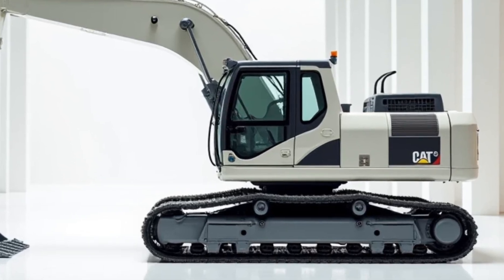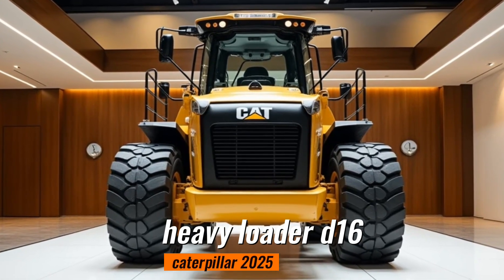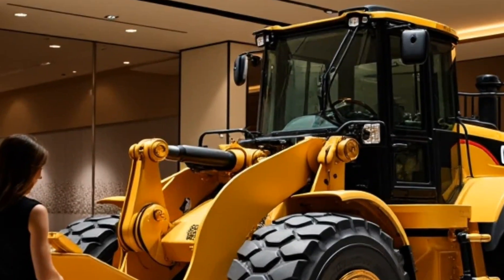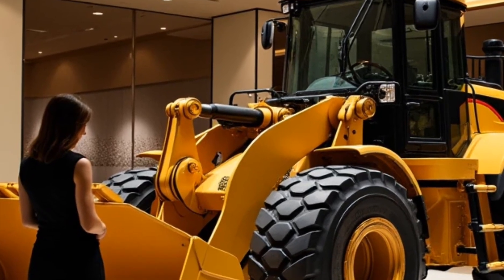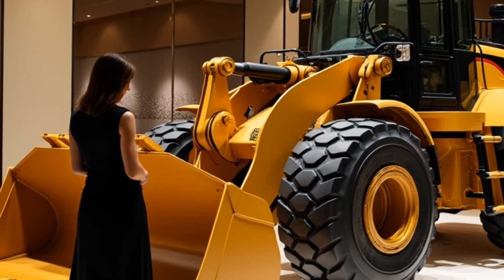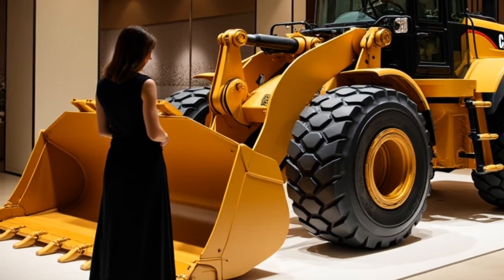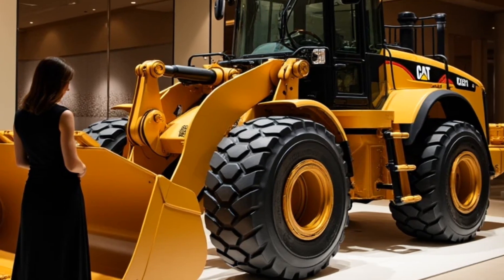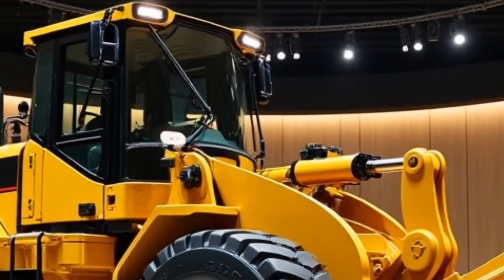Our fourth machine is the Caterpillar Heavy Loader D16. This loader is a beast when it comes to moving large quantities of material quickly and efficiently. Whether it's loading gravel, sand, or other heavy materials, the D16's powerful engine and massive bucket capacity make light work of even the toughest jobs. Its advanced traction control system ensures stability and performance in all types of terrain, while its durable frame and components guarantee a long service life.